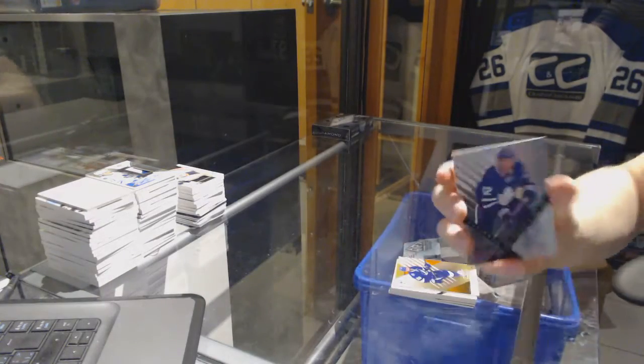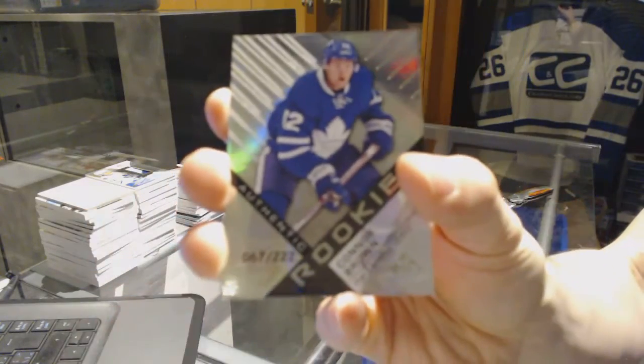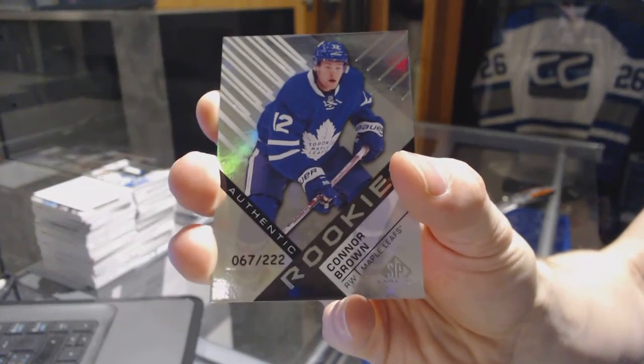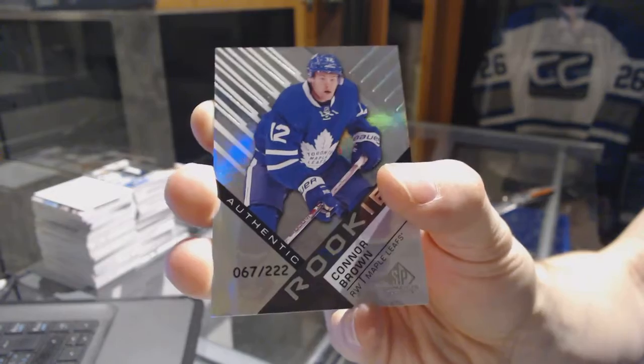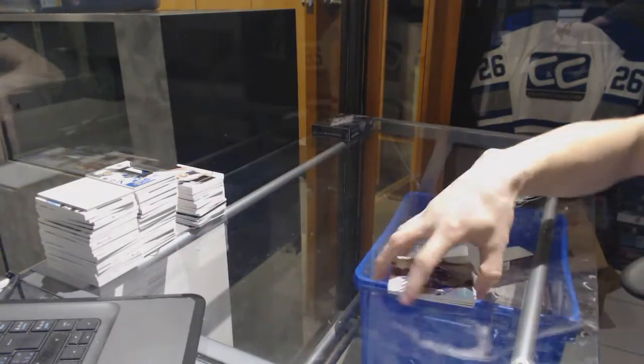And we've got a Rookie rainbow, number 222 for the Toronto Maple Leafs: Connor Brown. Connor Brown out of 222 for the Leafs.